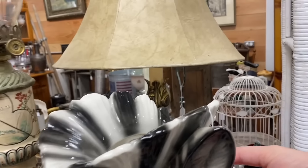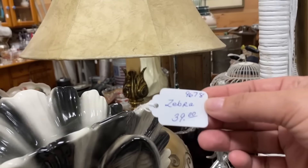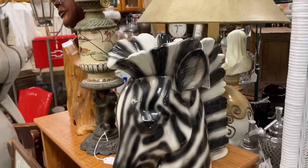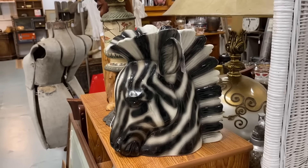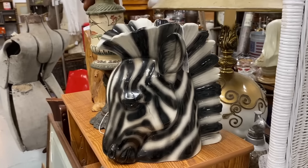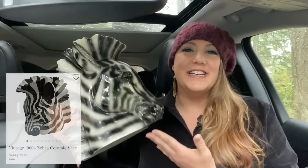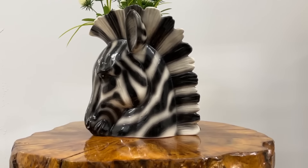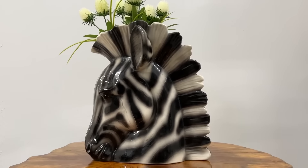Can you even believe how fantastic this zebra is? This is one of my favorite finds in so many months. I am so excited about this vase — I think it is absolutely wild. It really makes me think of 1960s dramatic Hollywood Regency mixed with a very post-modern pop art style. It's going to be an absolute blast to decorate with. Would you have picked this up, or would you have just walked away and left it on the shelf?